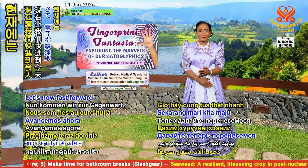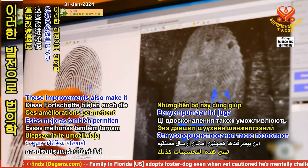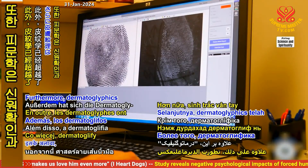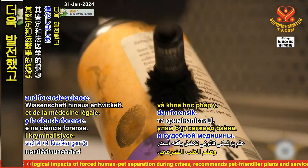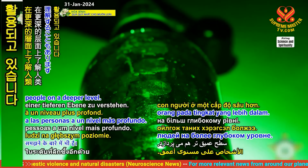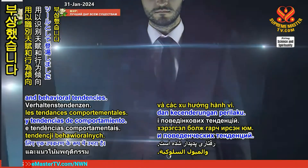Let's now fast forward to the present day, where advances in electronic fingerprinting technology have replaced the older methods that used ink. These improvements also make it possible for forensic results to be directly submitted to law enforcement databases. Furthermore, dermatoglyphics has evolved beyond its roots in identification and forensic science. It's no longer just about identifying individuals. The dermatoglyphics multiple intelligence test, or DMIT, has emerged as a tool to identify inborn talents and behavioral tendencies.